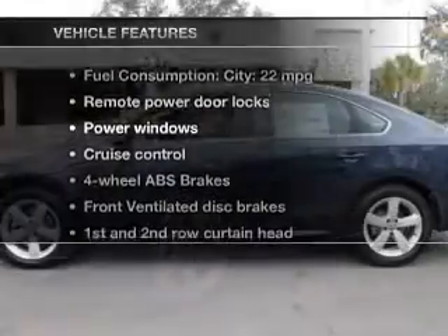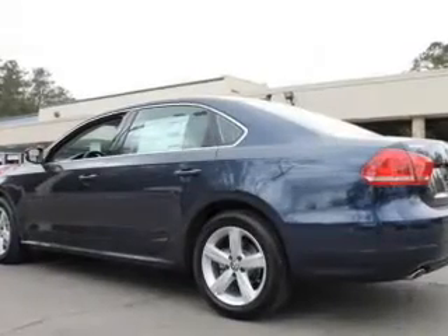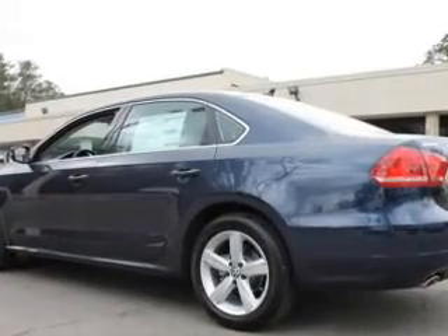Plus, enjoy these notable features that are included in this vehicle: keyless entry, power door locks, power windows, cruise control, Bluetooth wireless, an AM-FM stereo with multi-disc CD player, and satellite radio.